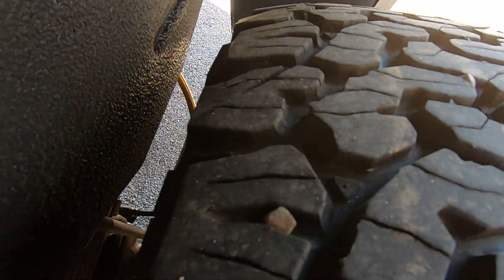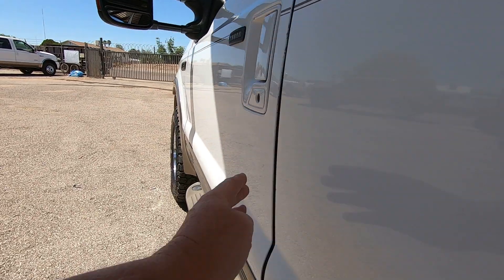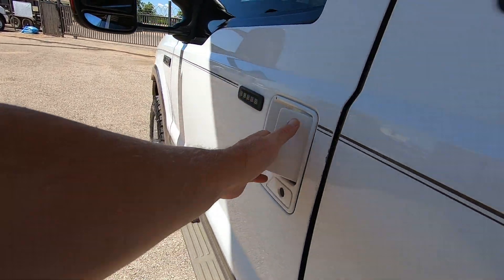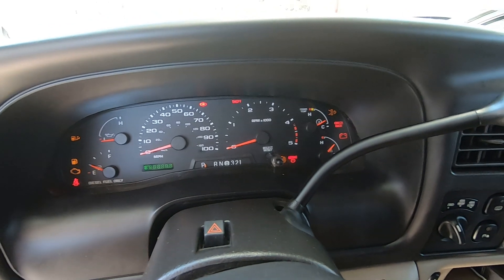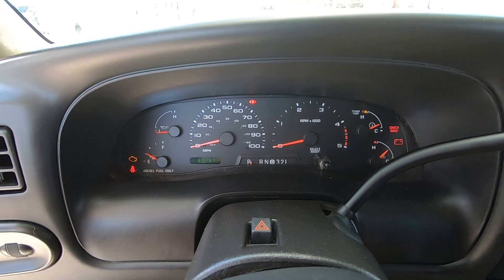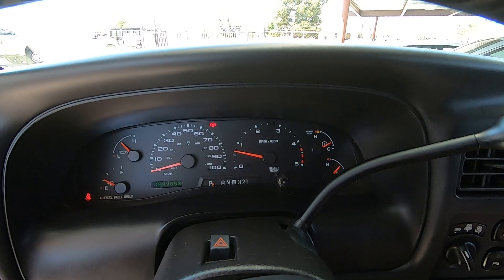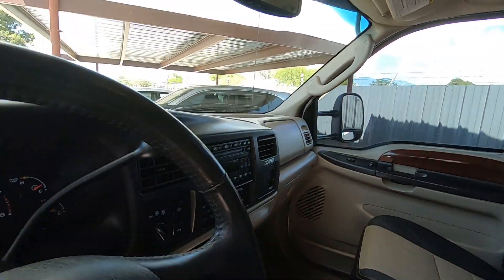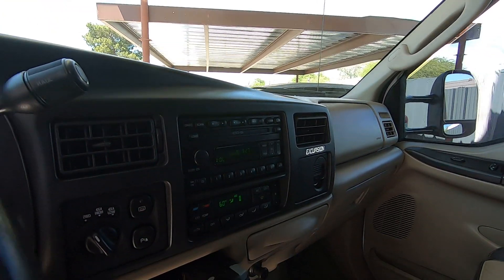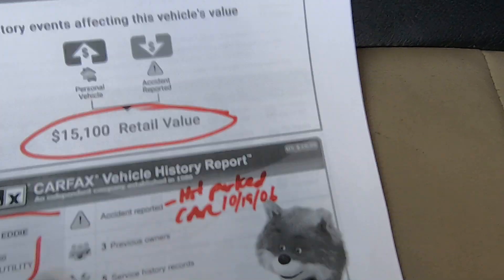In a second I'll fire this up and we'll look under the hood, take the oil cap off, and look for blow-by. I also see a door ding right here and one right there. And I'll show you the Carfax right now too — we have 189,489 miles. That's the DVD playing; I'll turn that down. Carfax shows an accident reported — I'll show you that in a second.